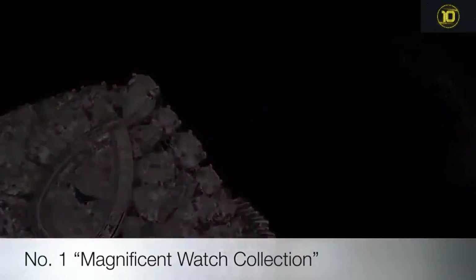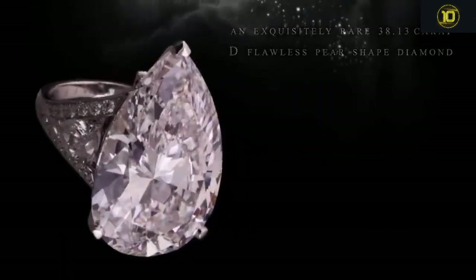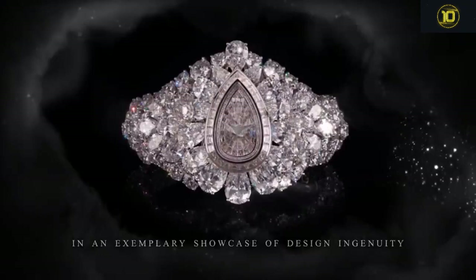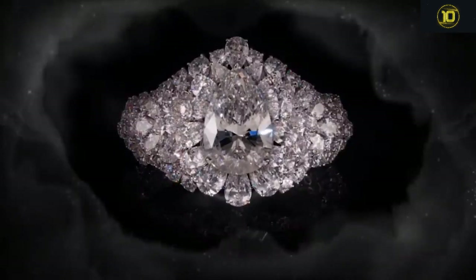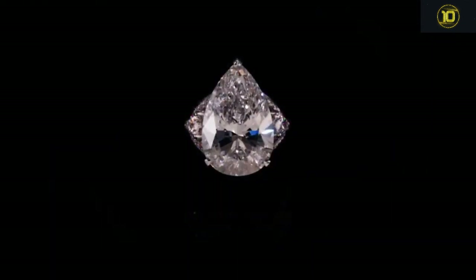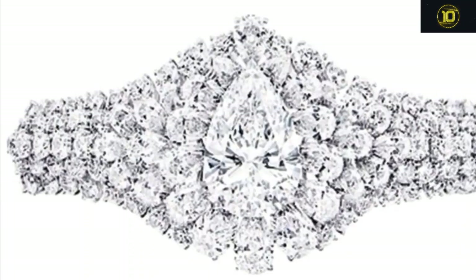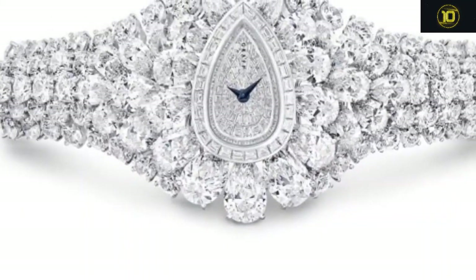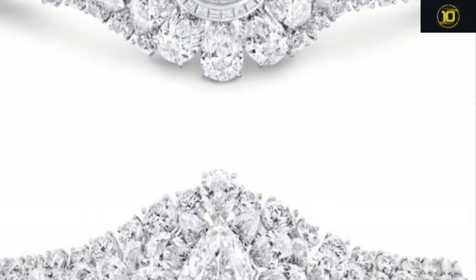First on the list is the magnificent watch collection. Graff Diamonds has unveiled the world's most valuable transformable timepiece, christened the Fascination. It is ingeniously designed as a watch with a detachable part that becomes a ring. Unveiled at Baselworld, the Fascination is bejeweled with 152.96 carats of white diamonds and a center 38.13-carat D flawless pear-shaped diamond, valued at $40 million. The pear-shaped masterpiece can be worn as a watch dial in a highly architectural diamond bracelet, or detached and slipped onto the finger as a rocking ring.